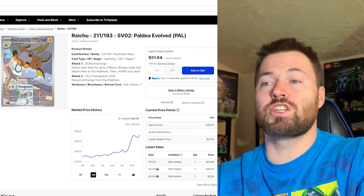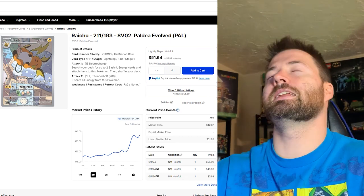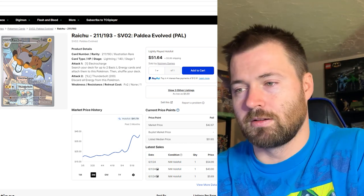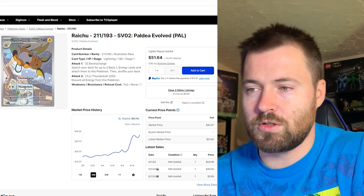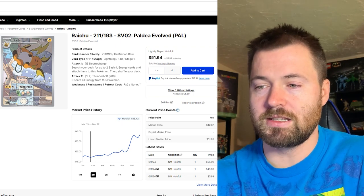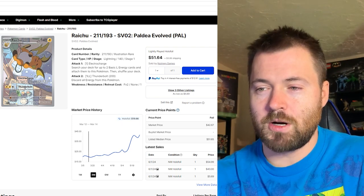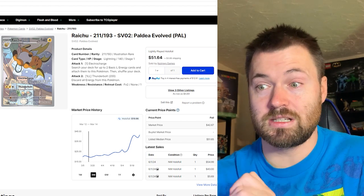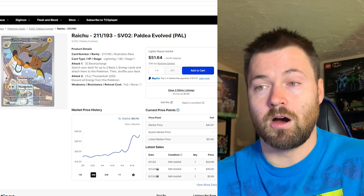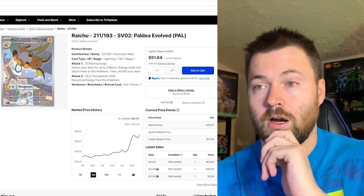Now we have Raichu, number 211 out of 193. I love this card as well, and obviously it's a very popular Pokemon, so definitely something you might want to hold onto in the future. It is currently sitting at $41.79 for its market price. It bottomed out around March 12th to March 14th at $19.96 — so if you had bought it then, you would have more than doubled your money on this card. Great artwork, great card.